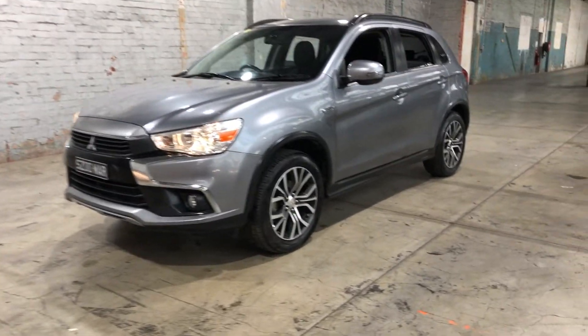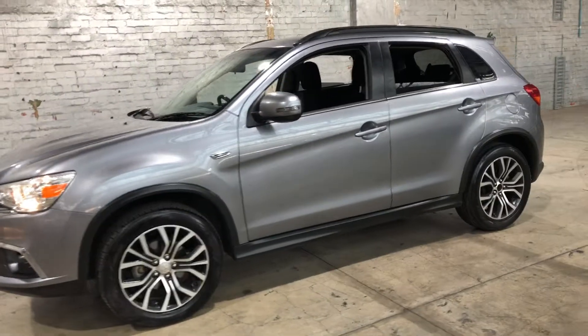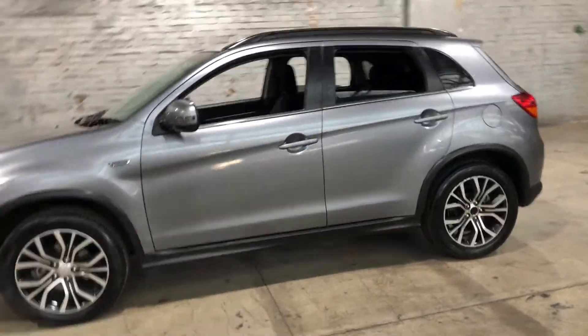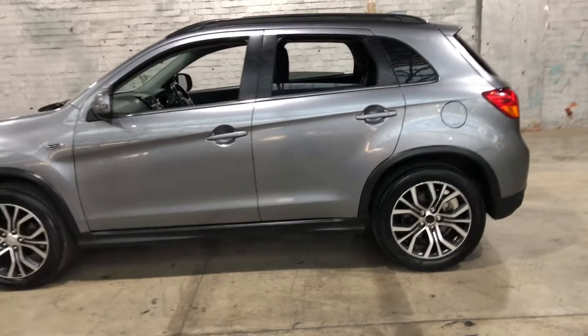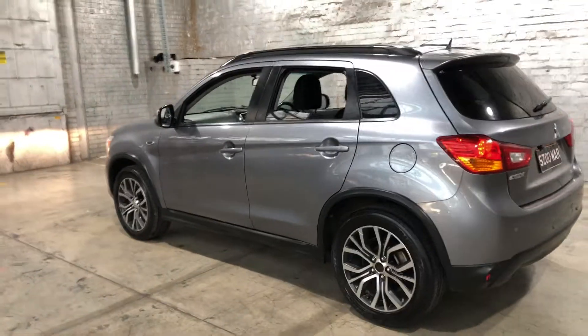Hi guys, thank you for your inquiry on our 2017 Mitsubishi ASX. This ASX is powered by a 2.0L engine with a fuel efficiency of just 7.6L per 100 kilometres.